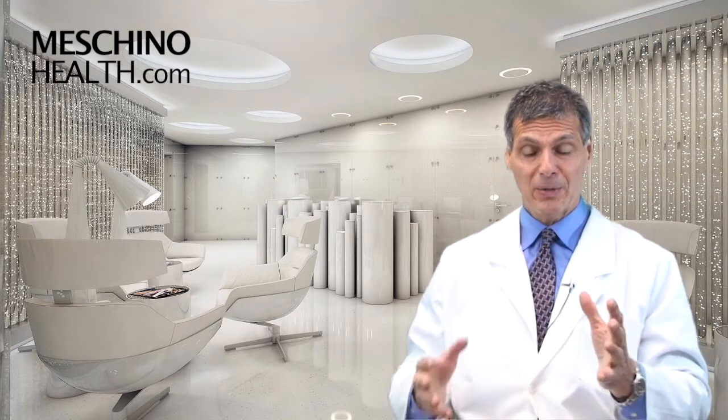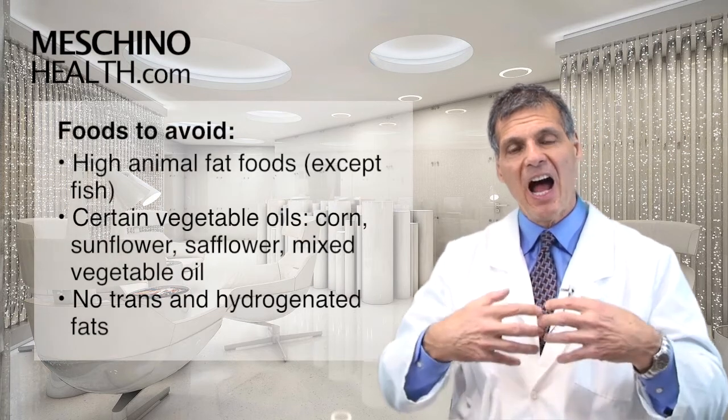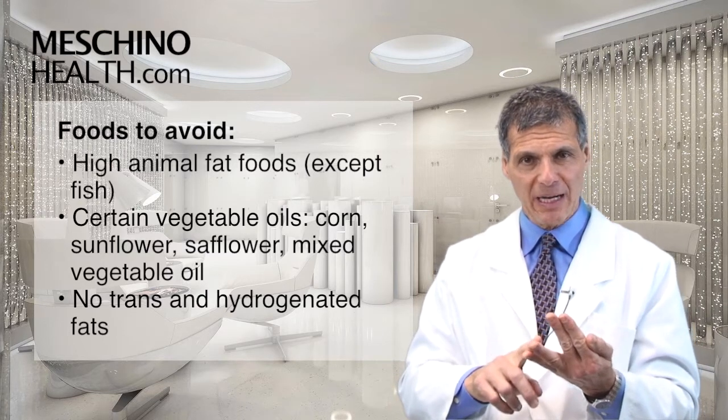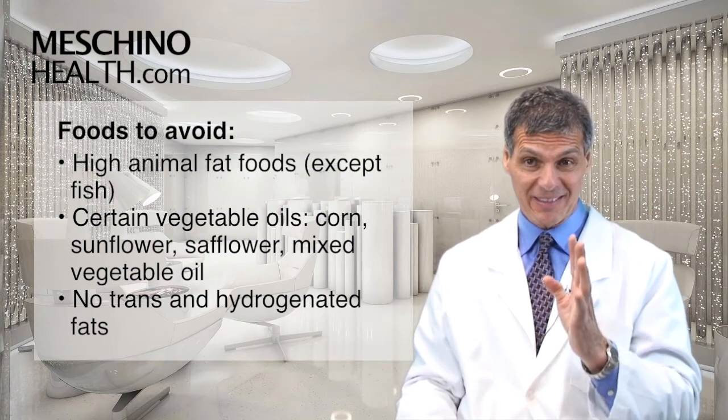So not eating foods that are going to make prostaglandin series 2 is really in your best interest. That means not eating high animal fat foods. It also means staying away from certain vegetable oils like corn oil, sunflower seed oil, safflower seed oil, and most mixed vegetable oils. They're not desirable.